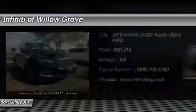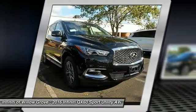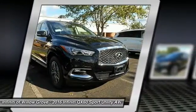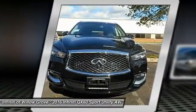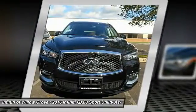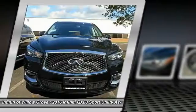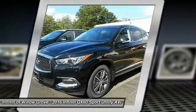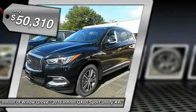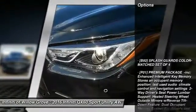The Infiniti QX60 is the perfect blend of luxury and practicality. This crossover SUV not only provides ample space for passengers and cargo, but also an interior that screams luxury. In addition, the QX60 offers extremely high levels of safety, all with a sleek new design and is priced below $55,000. Here are some of this vehicle's great options.